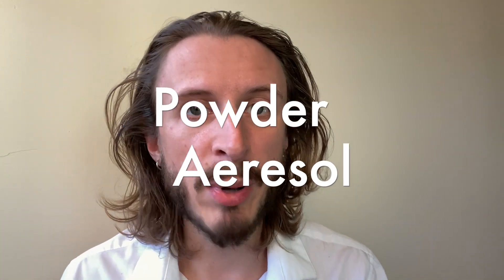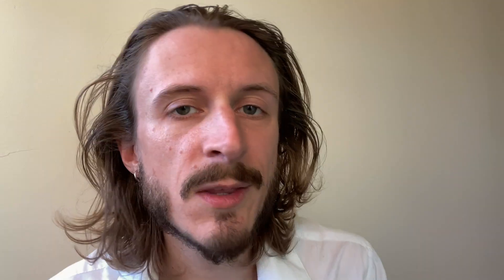Dry shampoos tend to come in one of two forms: either a powder or an aerosol. The powder-based products tend to use some sort of tip applicator that just shoots a stream of powder out and becomes really hard to distribute. And the aerosols work a little bit more like a hairspray to distribute, but they have a lot more going on in the ingredients department. Let me show you what I mean.